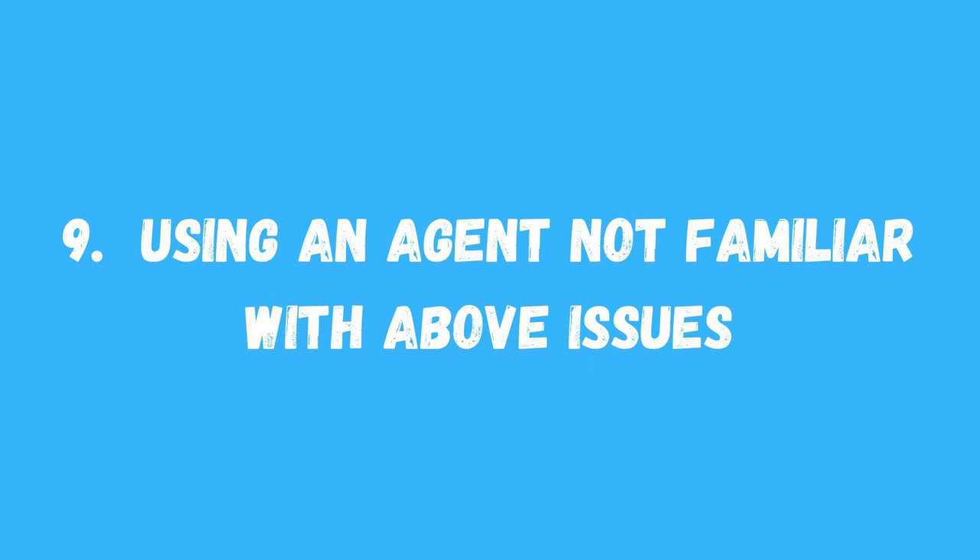Number nine: not using an agent who understands these issues specific to Northern Arizona cabin-type properties. A lot of times, someone will come up and their brother-in-law is an agent in Phoenix — there's nothing wrong with that, though I'd rather you hire me — but they won't be familiar with these local issues. You could get caught by surprise by something that blows your whole deal. If you are using an out-of-area agent, make sure you yourself are educated on these things that could go wrong.